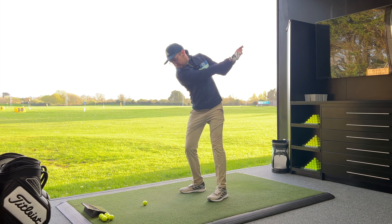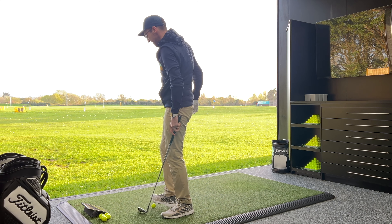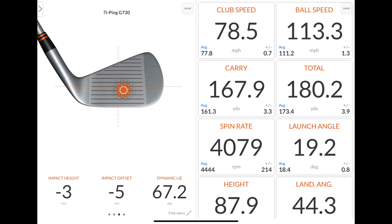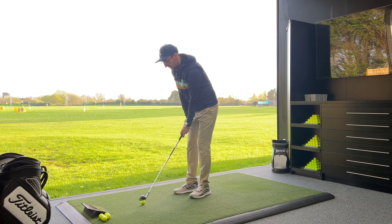I've pulled it ever so slightly and it's still flown miles in the air — another really good shot. 113 mph ball speed, 168 yards carry. Immediately the spin rate dropped down from that pull, which is maybe a little bit concerning how much it's dropped off, but for a pull to go 88 feet in the air, launch at 19 degrees, and land at 44 degrees — as a handicap golfer you'd absolutely take it. So good.